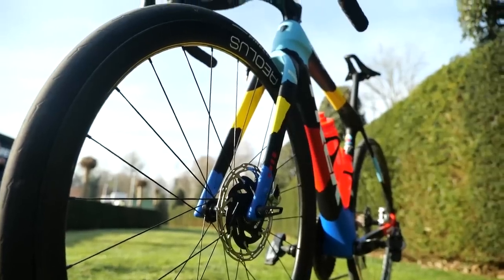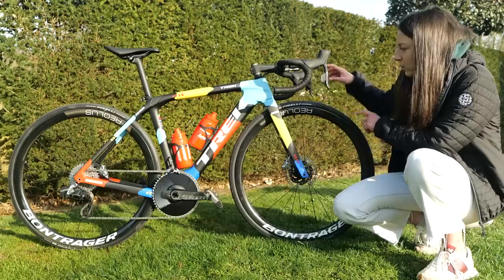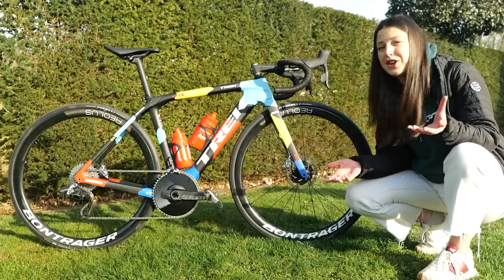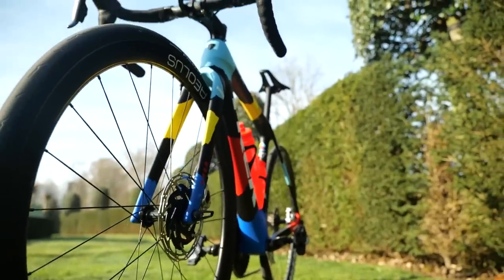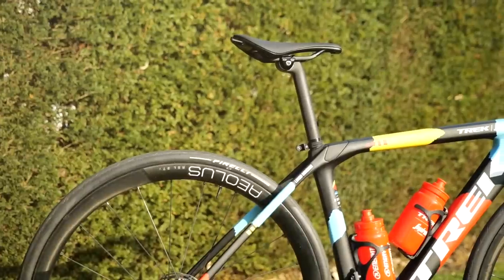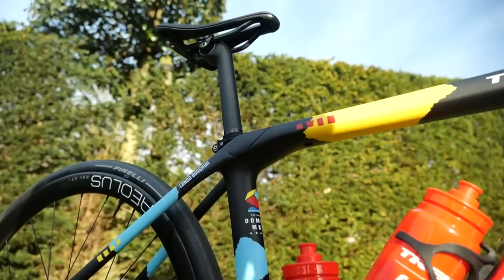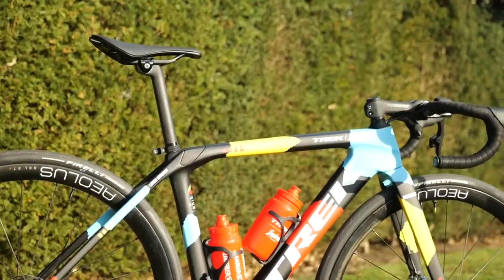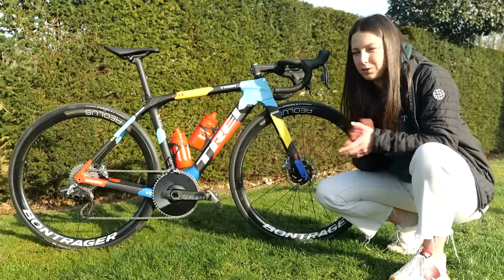Moving on to the wheels, which is obviously a big topic in Paris-Roubaix — the team have gone for the Bontrager Aeolus 37V wheels with Pirelli TLR tires, tubeless. I did ask about tire pressure, and they said to be confirmed — they are actually doing their recon today, so I'm guessing at the end of the day they'll have a very good idea. The team could already know what tire pressure they're riding; they just don't want to tell me. The iso-speed suspension in the frame actually gives between 10 and 20 millimeters of flex, which is definitely going to help on those cobbles.